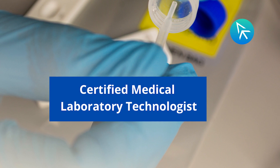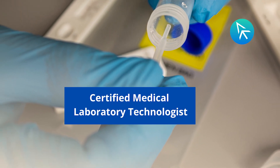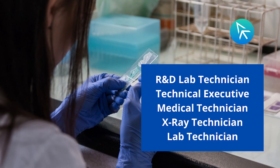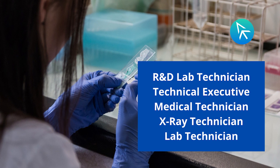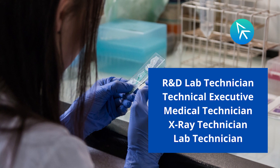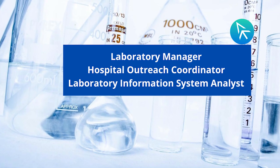After graduation or post-graduation, an MLT can join any medical laboratory as a certified medical laboratory technologist. You can begin your career as an R&D lab technician, technical executive, medical technician, X-ray laboratory technician, or lab technician.